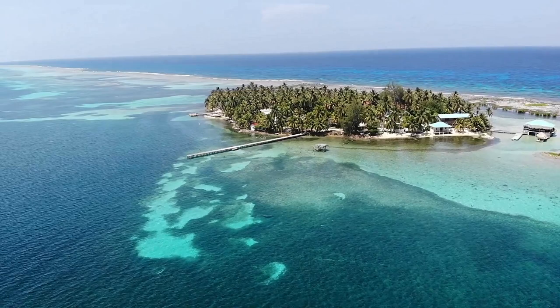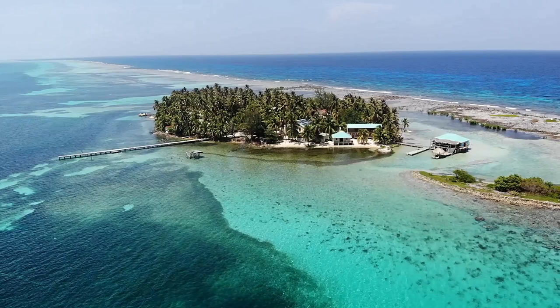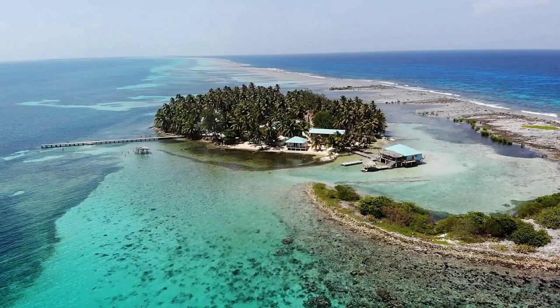Welcome to Tobacco Key. This is a four acre island situated right on top of the Belize Barrier Reef, one of 450 sand and mangrove keys along the Belize Barrier Reef. The word key means sand accumulation on the reef, and you can see the reef coming into view along with the reef crest.